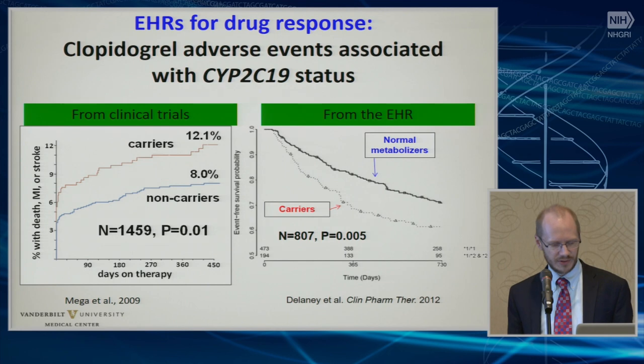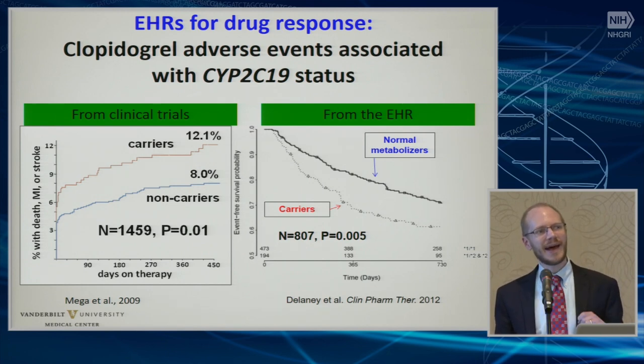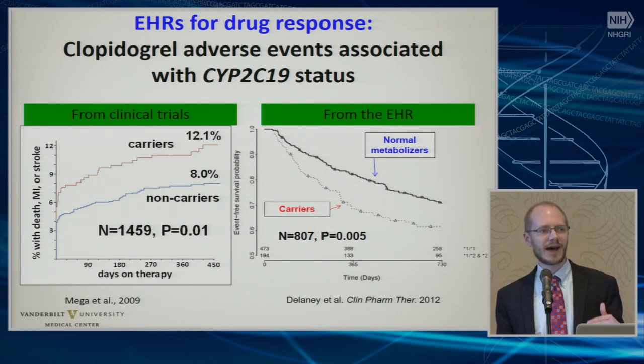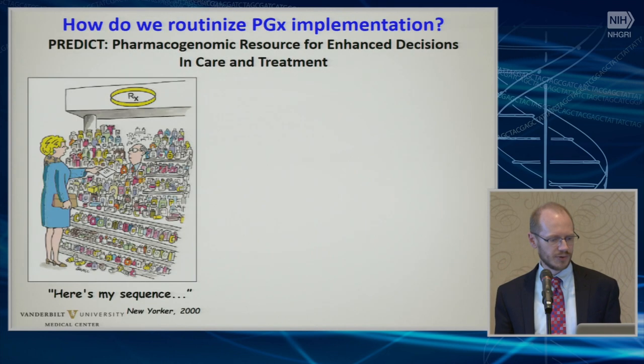We've done a lot of other discovery efforts here. It has not yet led, interestingly, to a new discovery of a new pharmacogenetic effect that we have turned around and implemented. But it has led to a few revisions of some things we did — for instance, we first moved from alerting providers for both poor metabolizers and intermediate metabolizers, really based largely on the results that we had for clopidogrel.